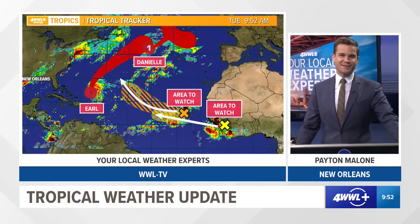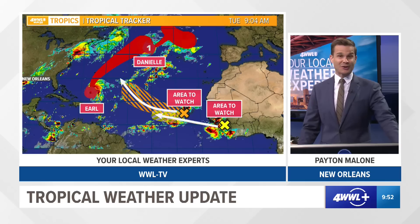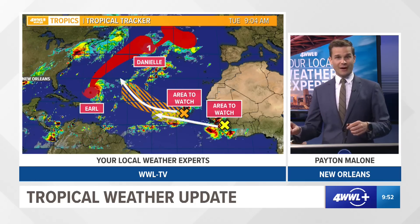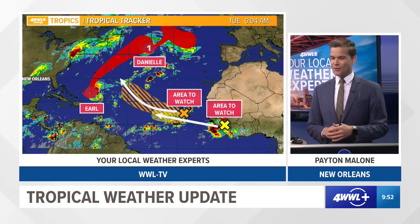We're nearing the peak of hurricane season, which is on average around September 10th — so by this weekend. Things are active out here and you can see there are four different areas we're tracking now. Two of them have names and two other areas are being watched for development over the next five days or so.